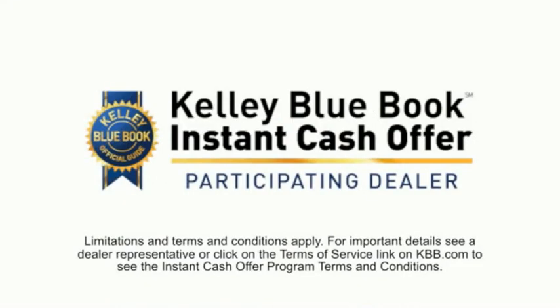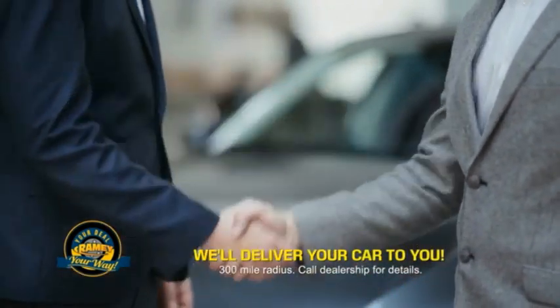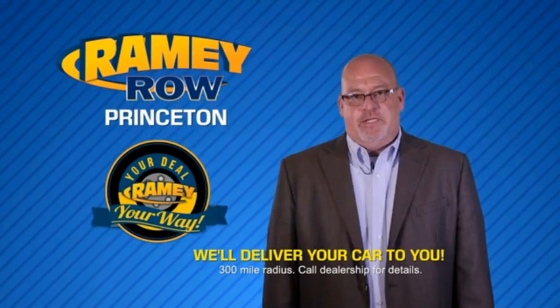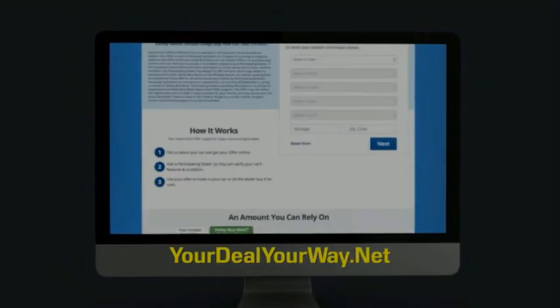Now you can shop online and do your deal your way, from shopping to valuing your trade and negotiating a price. You can do it all from home. Ramey is making your deal easier and giving you the most convenient car buying experience around. Most of our customers that start their deal online are in our showrooms less than an hour and on the road in no time. Check us out at yourdealyourway.net and find a new way to do the deal, only at Ramey.